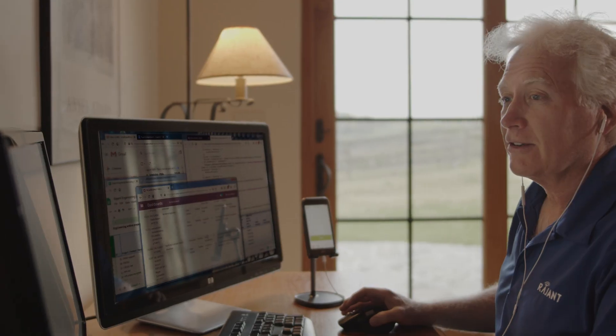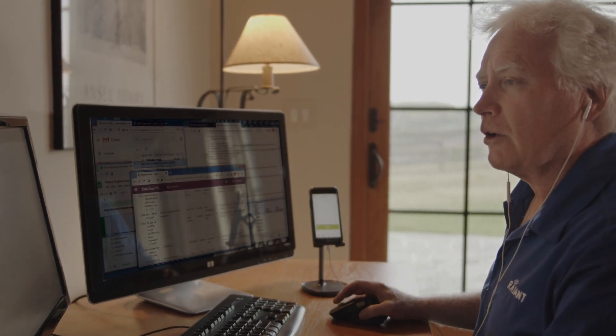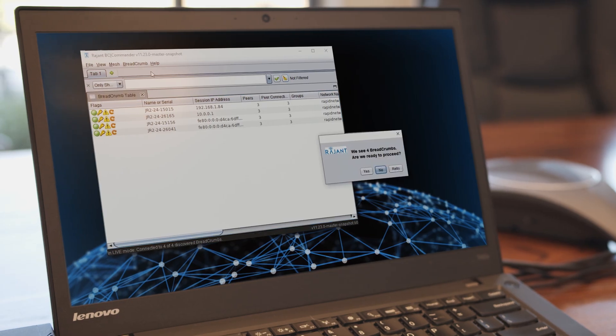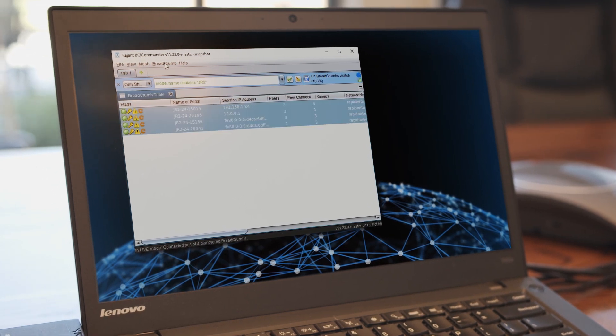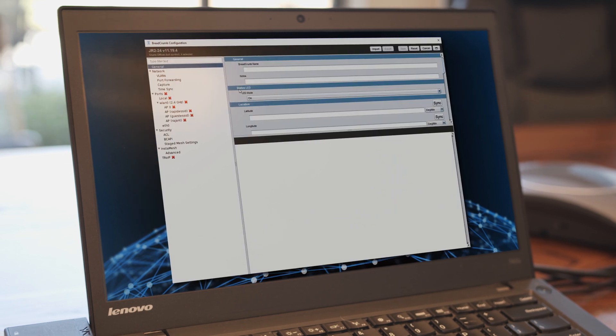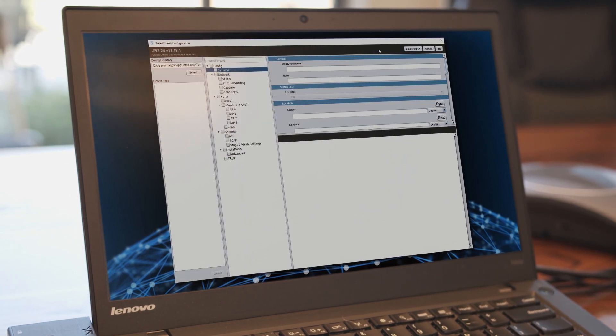Ragent has developed a rapid deployment software program. For people who may not be familiar with Ragent technology, this rapid deployment tool will not only allow you to rapidly configure your network, but then you can go back in and customize your network.